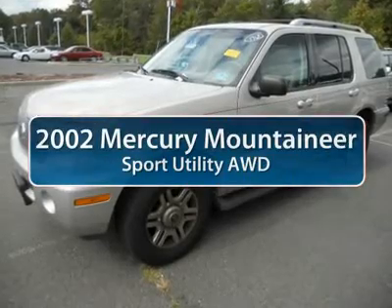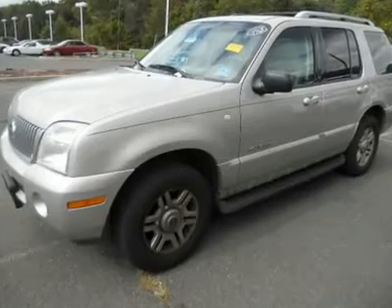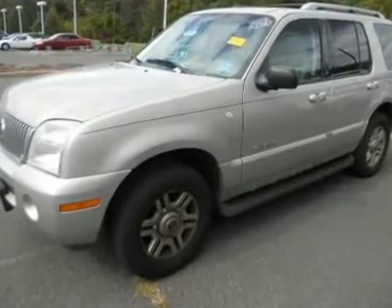The 2002 Mercury Mountaineer. With room for up to seven, an abundant and versatile cargo room, the Mercury Mountaineer is extremely accommodating.